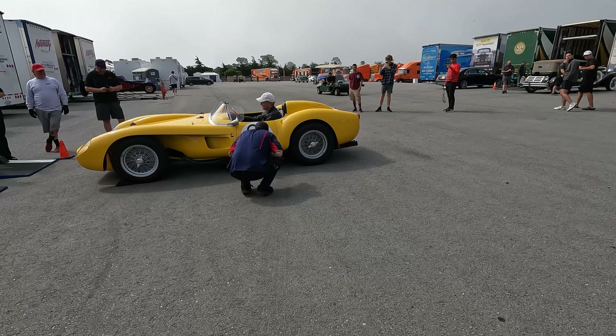There's a 308 GT4 — half a million for a Dino? The 308 Vetroresina — it's a fiberglass body. They made like 20 of them or something. This one is going for 325 thousand dollars. It's not a Pininfarina car.